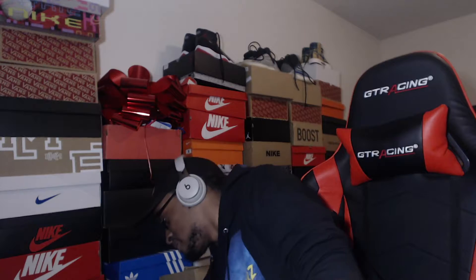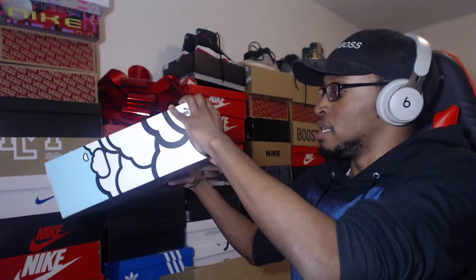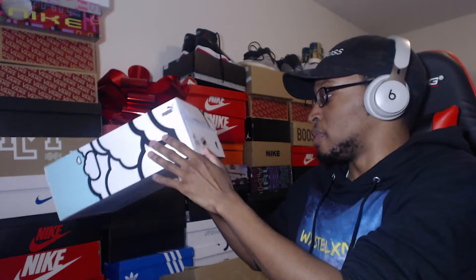I was surprised myself getting these shoes — I did not think I was going to get these. What's the official name? I just call these like the RS Dreamer. That's what I had in my mind. I was going to say the RSX Dreamers, and then J. Cole's signature shoes.